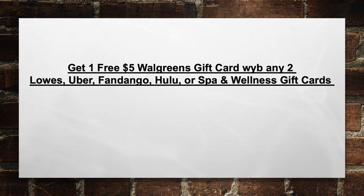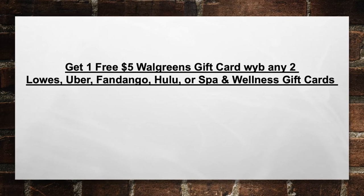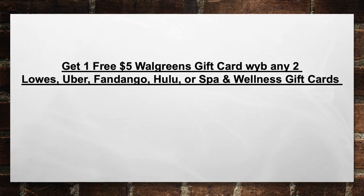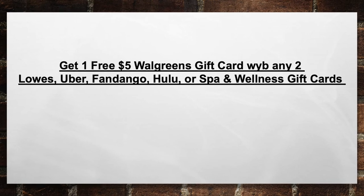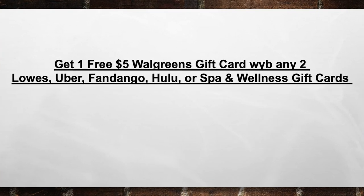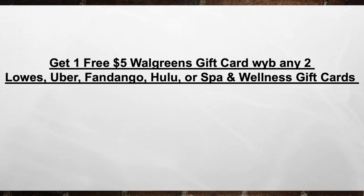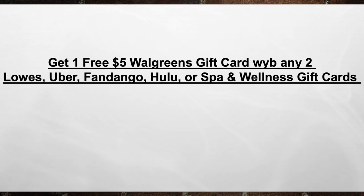You're going to get one free $5 Walgreens gift card when you buy any two Lowe's, Uber, Fandango, Hulu, or Spa and Wellness gift cards this week at Walgreens. Pick up two of any of these gift cards and you'll automatically get a $5 Walgreens gift card back.